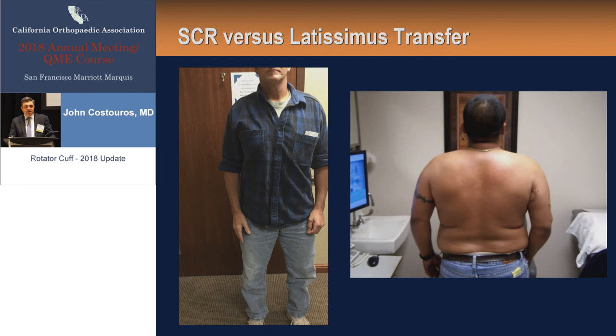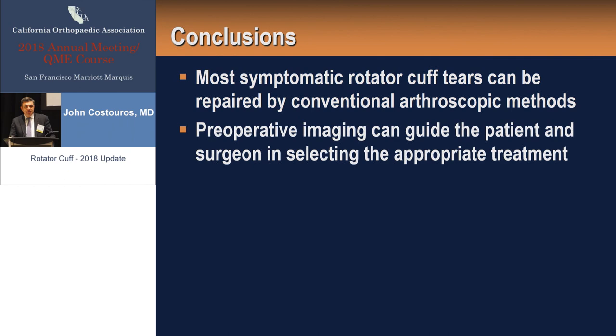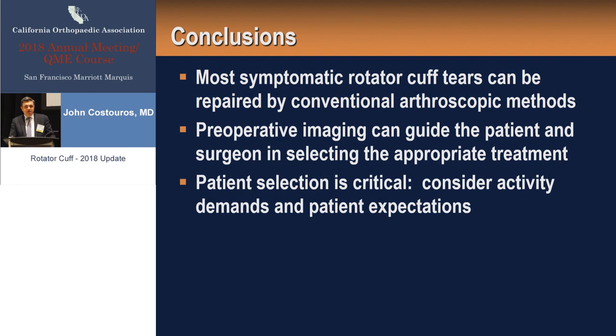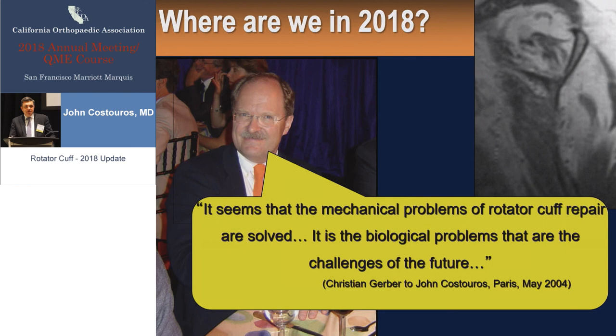In conclusion, most symptomatic cuff tears — over 90% — can be treated primarily by conventional arthroscopic methods today. Use preoperative imaging, including x-rays and MRI, to guide your prognosis and set expectations prior to surgery. We really have to spend time understanding what activities patients do, set expectations, and cater treatment based on this. Ultimately, in the next 15-20 years, it's really going to be about understanding the biology of rotator cuff healing — how can we reverse fatty infiltration and improve tendon-to-bone healing? As Christian Gerber said: it seems that the mechanical problems of rotator cuff repair are solved; it is the biological problems that are the challenges of the future.